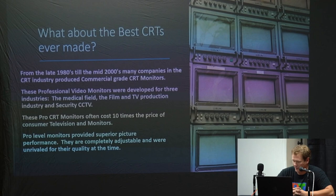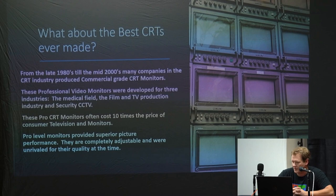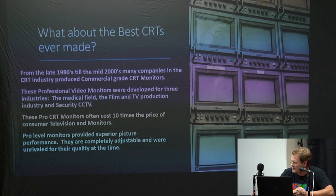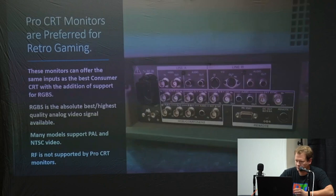What about the best CRTs ever made? From the 1980s until about the mid-2000s, most companies that made higher-end consumer CRTs also made a commercial-grade CRT monitor. These were professional-style monitors developed for three main industries: the medical industry, film and TV production, and closed-circuit television through security monitors. These pro CRTs often cost about 10 times as much as a normal CRT television, but had superior picture performance, were completely adjustable, and were unrivaled for quality at the time.